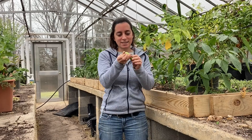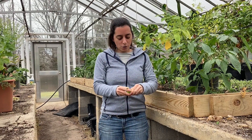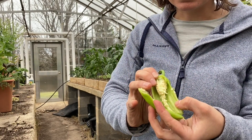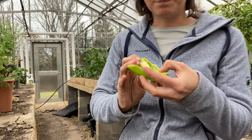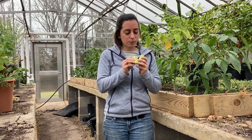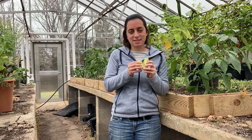Let's take a look inside this banana pepper here. If I open this pepper up, we can see all of these seeds inside this pepper plant. The plant actually would really love it if an animal were to come along and eat these seeds.